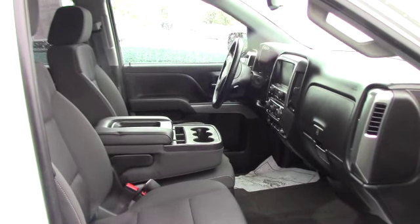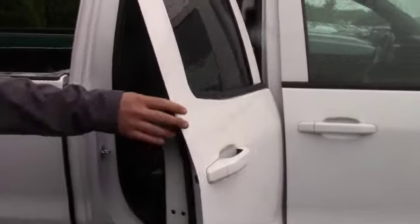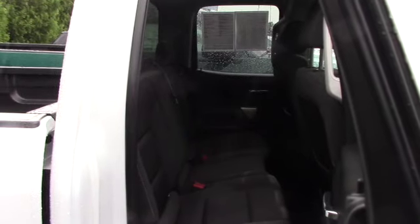It also has an 8-inch touchscreen with a backup camera, cruise control, hands-free Bluetooth, power windows, power door locks, and a drop-in bed liner. We're still going to go through the vehicle a little bit more and clean it up.